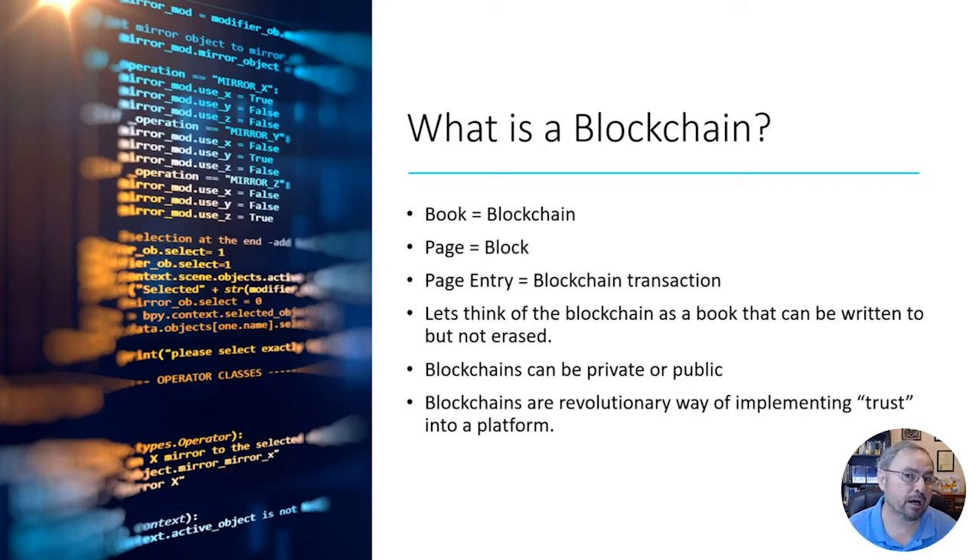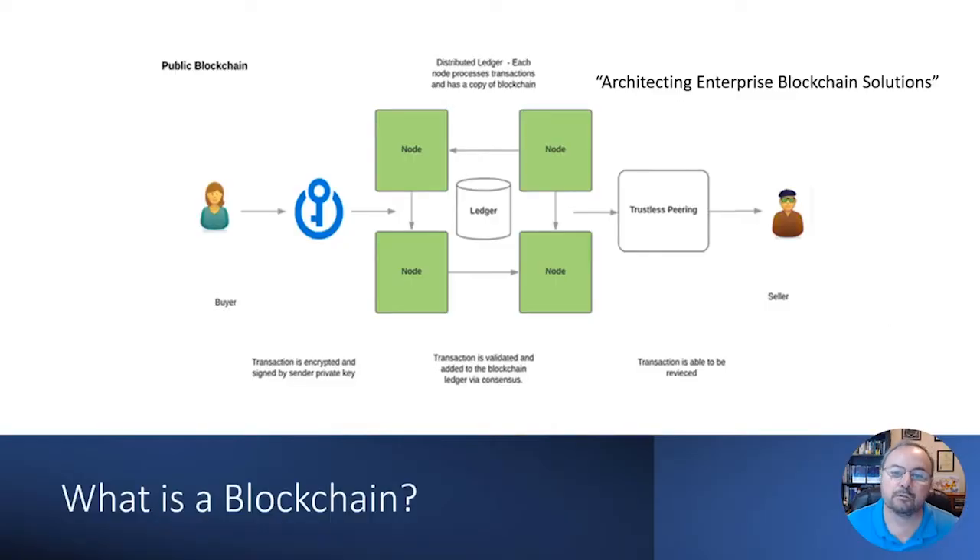Blockchains can be private or public. Blockchains are revolutionary when it comes to implementing trust in a platform — and the key word is trust. In a public blockchain example, I have a buyer and a seller. Instead of using a centralized infrastructure like the ACH system, a Swiss banking system, or Western Union, you can send funds directly — for example, from Sally as the buyer to Fred as the seller.